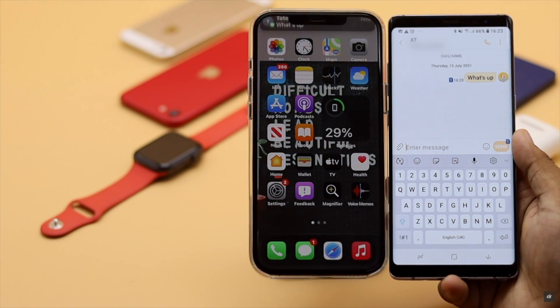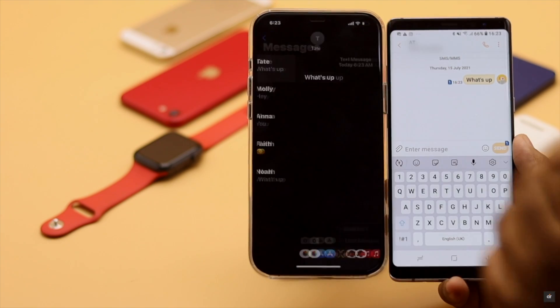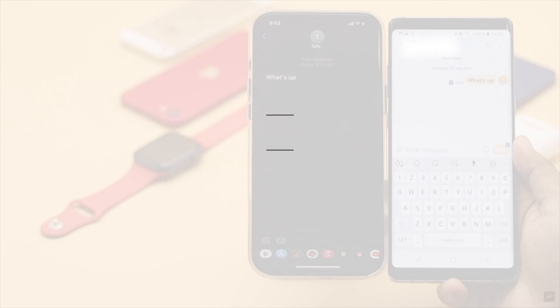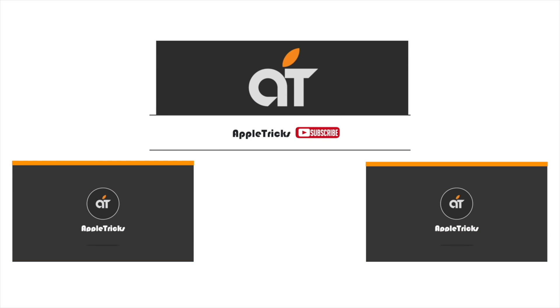These are the ways you can fix iPhone 12 series phones not receiving SMS from Android phones. Hope this video was helpful. If you have any questions on the topic, let us know in the comment box. Thank you.